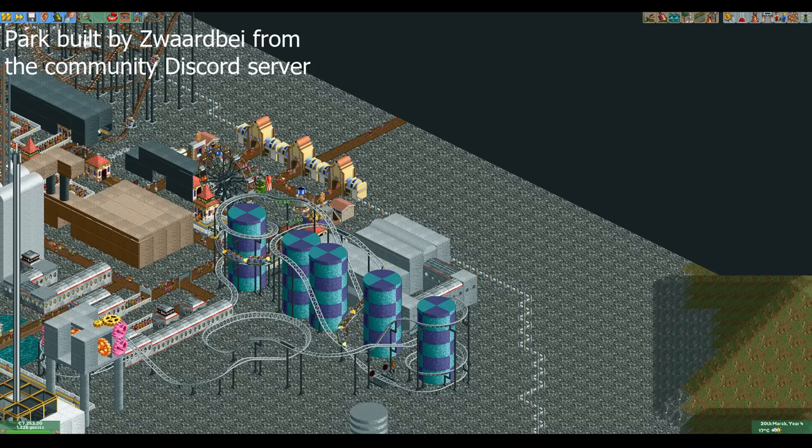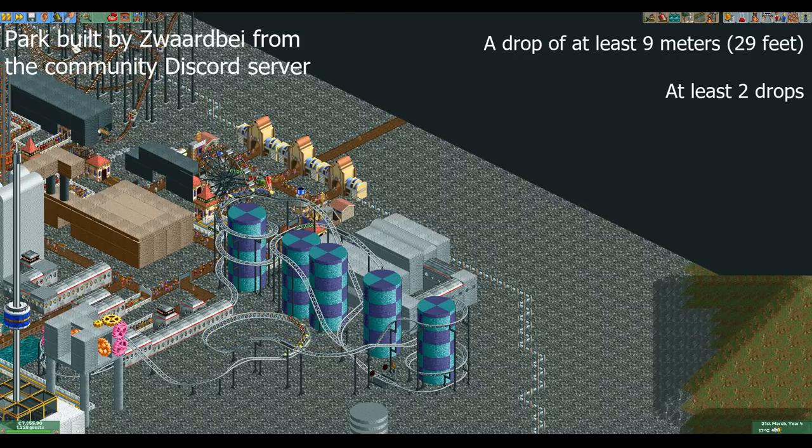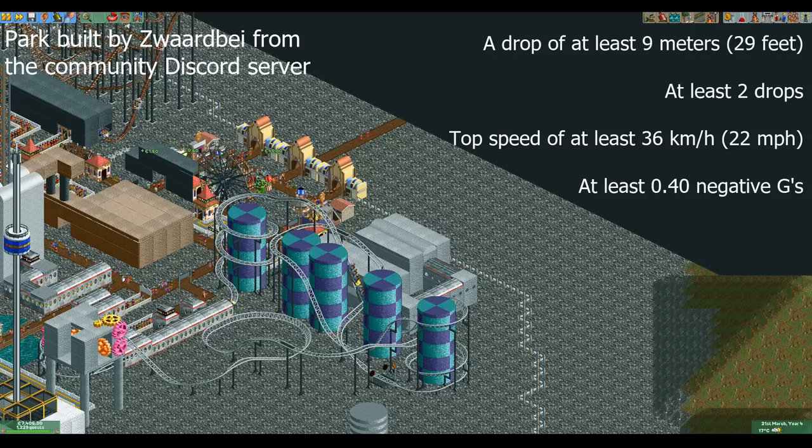Before I show you the designs I've come up with, I will talk a bit about the stat requirements the spiral coaster has. It needs to have a drop of at least nine meters, it needs to have at least two drops, it needs a top speed of at least 36 kilometers per hour, and it needs at least 0.40 negative vertical G's. If it fails to meet any of these requirements, its stats will get divided by two for every requirement it fails to meet.